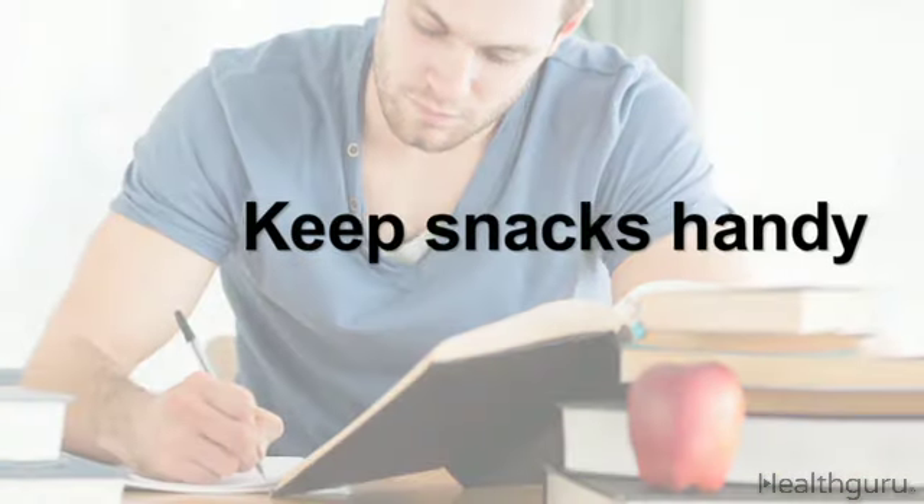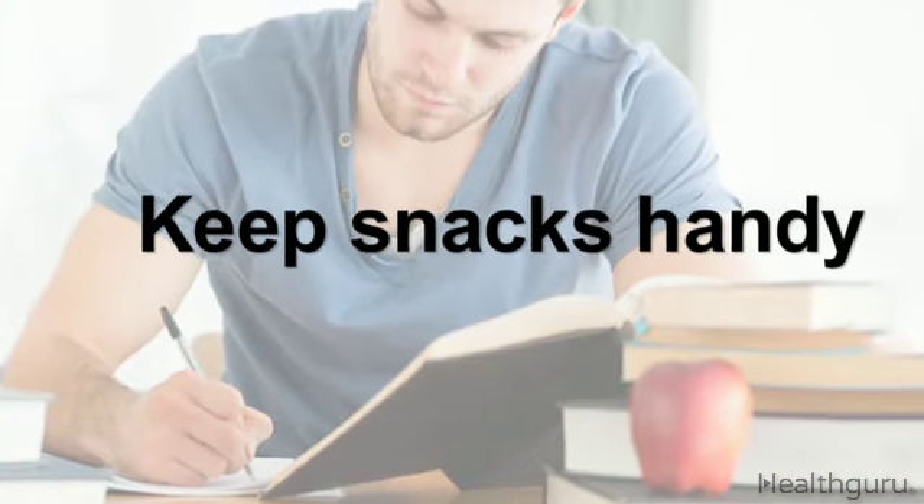And one last thing — keep snacks handy for when you feel your blood sugar dropping. Carry them with you to class, study groups, and parties. You never know when you'll need them.